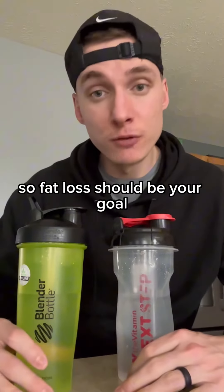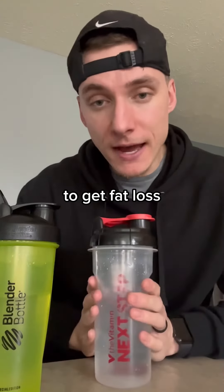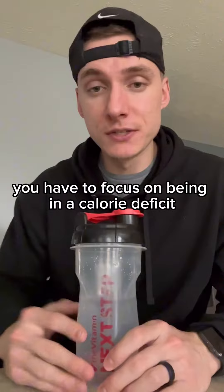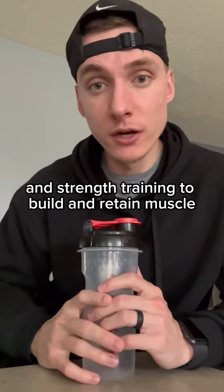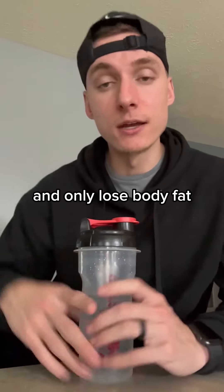So fat loss should be your goal. To get fat loss, you have to focus on being in a calorie deficit, eating enough protein, and strength training to build and retain muscle and only lose body fat.